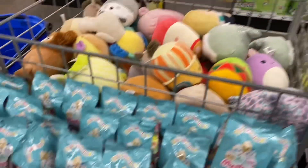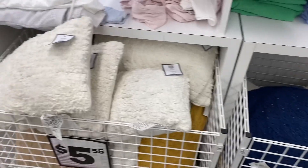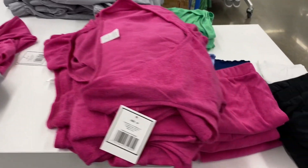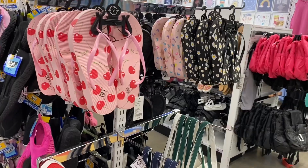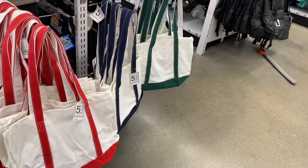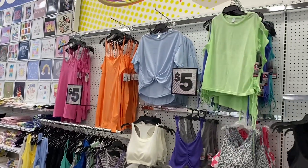They have cute new pillows for $5 in different styles and colors, some cute terry cloth matching sets, sandals for $5 with cherries, butterflies, and daisies on them, and bags for $5 as well.